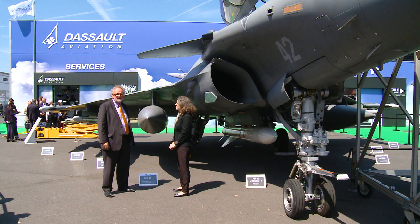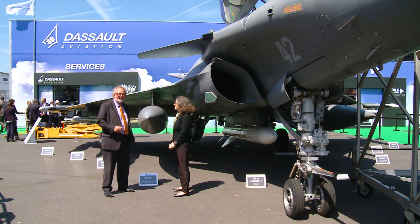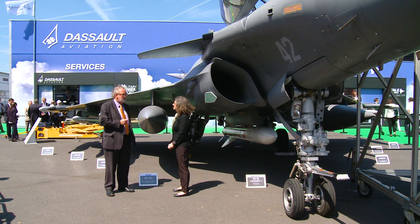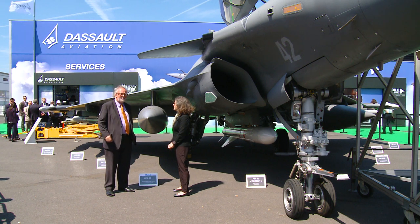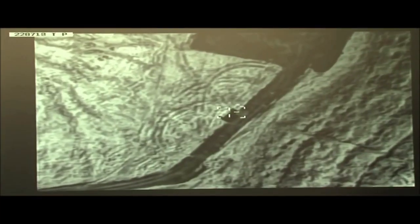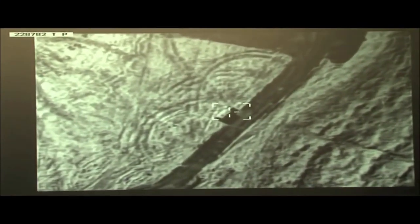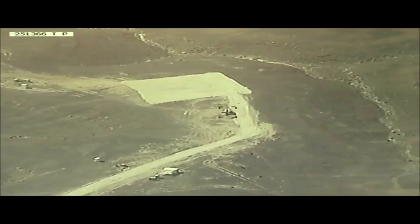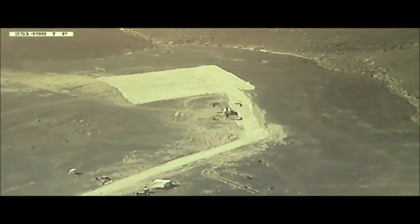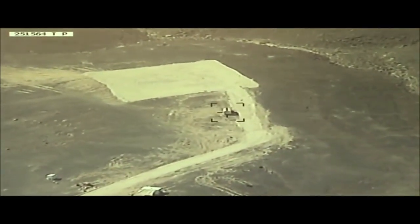Meteor is different from other air-to-air missiles because it actually has an air-breathing motor — a ramjet engine, a combination rocket-ramjet — and that allows it to adjust the power of the engine during its flight. Most missiles have a boost stage and then glide to the target. The Meteor flies under power all the way to the target. This makes it much more maneuverable, especially in what we call the end game. That kind of maneuver reduces the effective range of a plain rocket-powered missile.